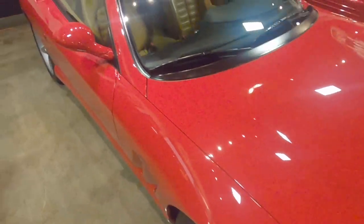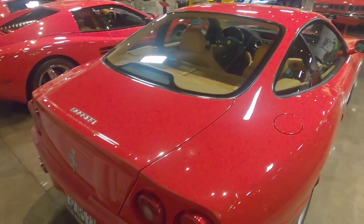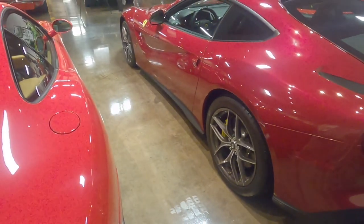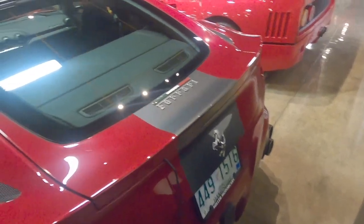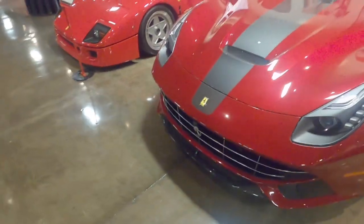Right here we got the Ferrari 550 Maranello — beautiful car, manual transmission which is the best, and a completely untinted rear canopy which is pretty interesting. And right here I'm trying to tell if this is an F12 TDF or a normal F12. Incredible car though — look at the details of this thing. This is definitely a highly specced car, probably north of half a million brand new.